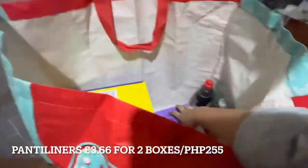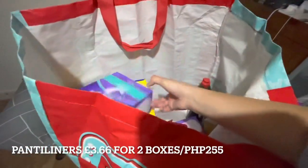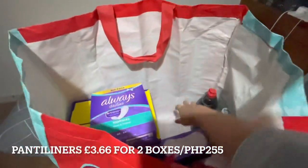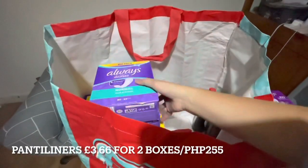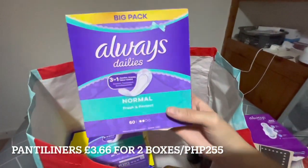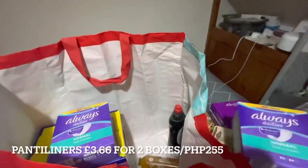I also got panty liners — three boxes, which I split with my friend Elise. At Boots, one pack is about 2.80 pounds, but buying three here costs around 5 pounds total, so it's much cheaper.